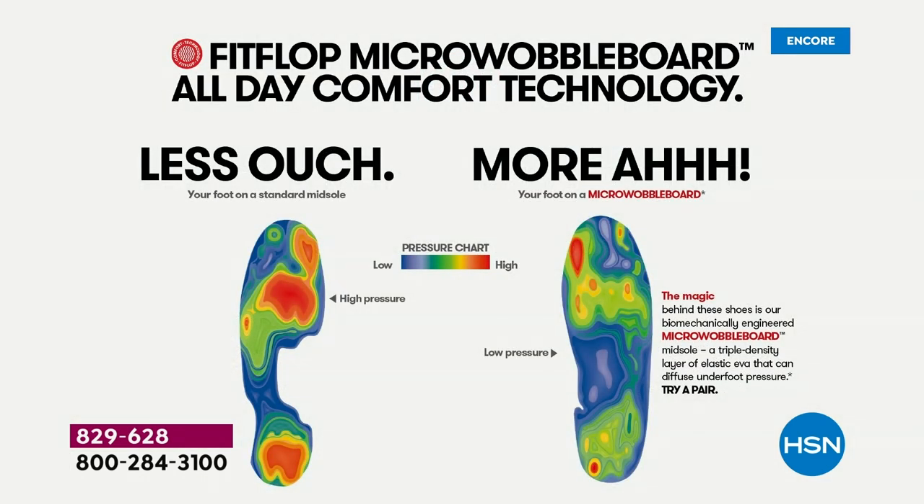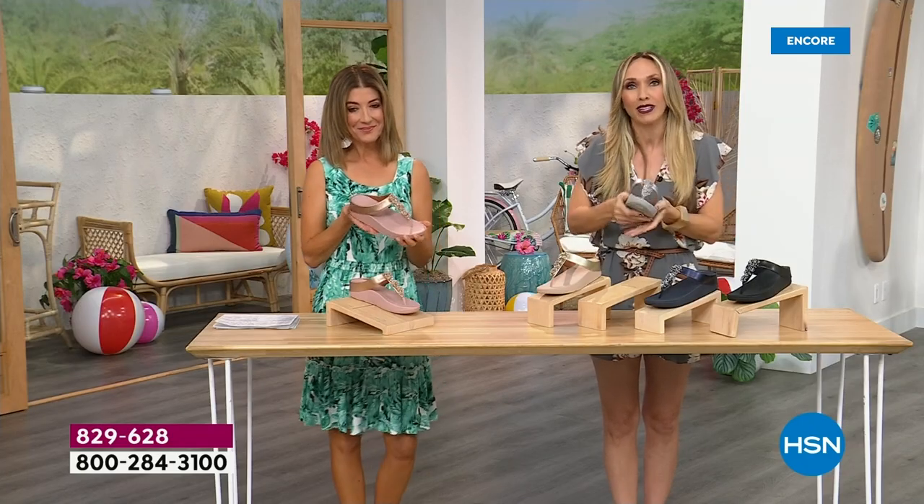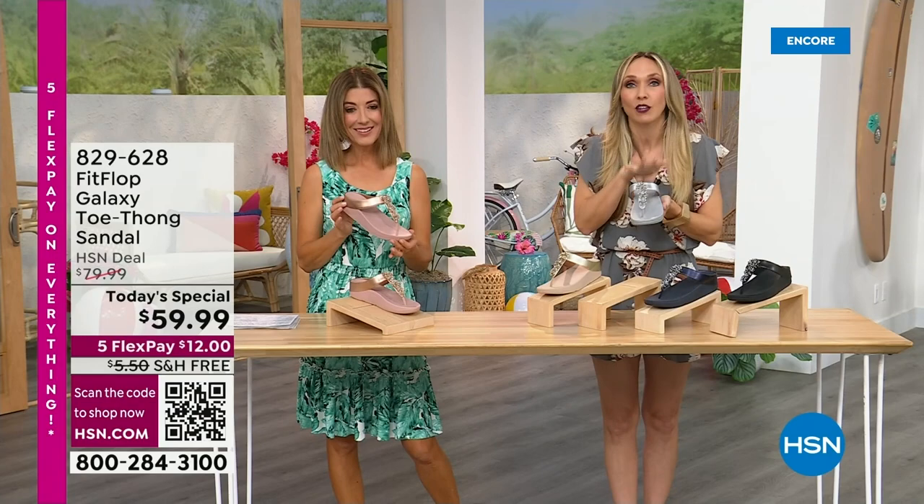On the right, that is the way our foot should look all the time — in a shoe, that diffuses pressure, all of your weight equally distributed. On the left is what your foot looks like barefoot on a cement floor, or in a lot of the flip-flops that we wear that we really shouldn't. All of those reds show where all of your body weight is balancing on two points, but not in a Fit Flop shoe.